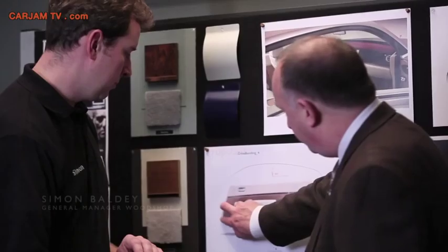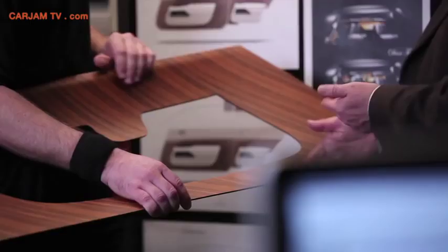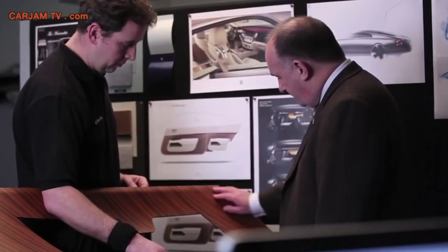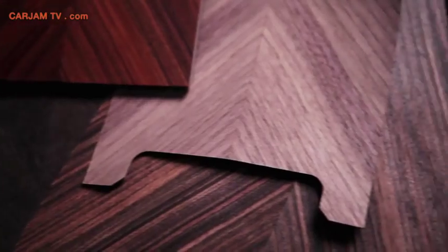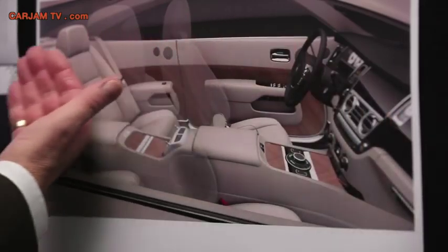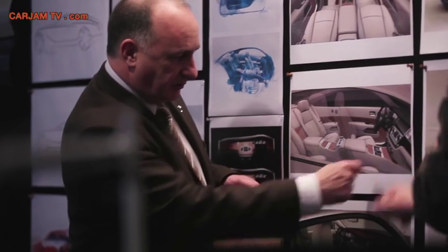Where we've gone more contemporary is with the Cannadel panelling. It's an open pore wood finish, so you don't have the lacquer on the veneer. You can get a very tactile feel of the grain and feel much more connected with the material. Down the centreline of the vehicle we've got a beautiful bookmatch that allows the grain on one side of the car to mirror the other. It also creates a marvellous sense of cocooning and safety at the same time.